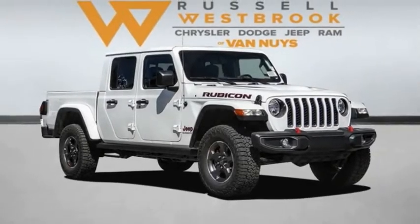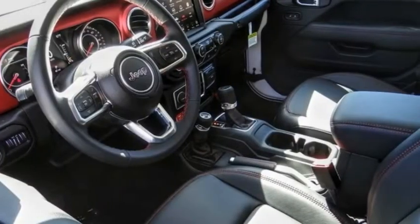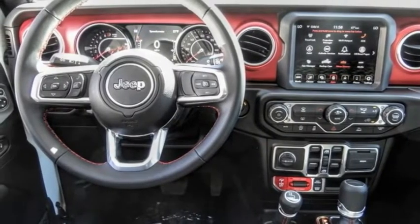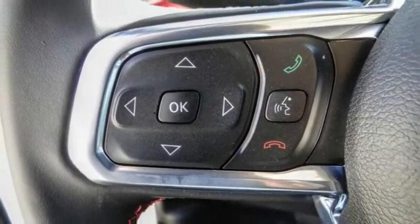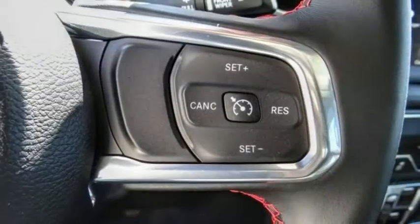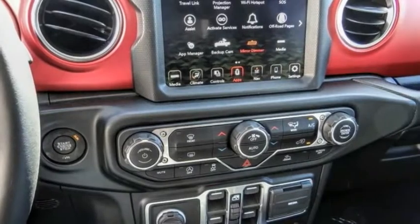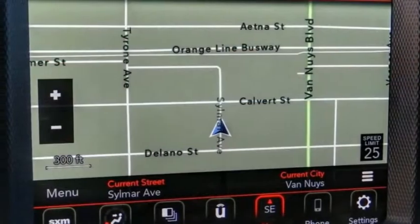You are going to love the 2022 Gladiator. The Jeep Gladiator is just the off-road truck that Jeep fans have been waiting on. Enjoy the functionality of a truck while retaining the off-road capability. You'll fall in love with this Jeep Gladiator. This vehicle has less than 100 miles.